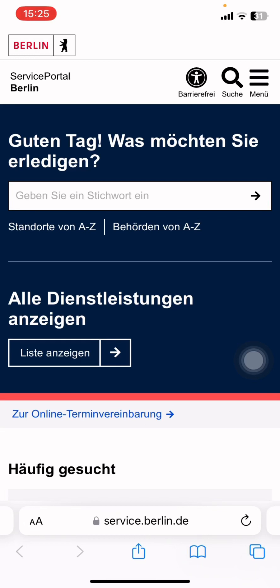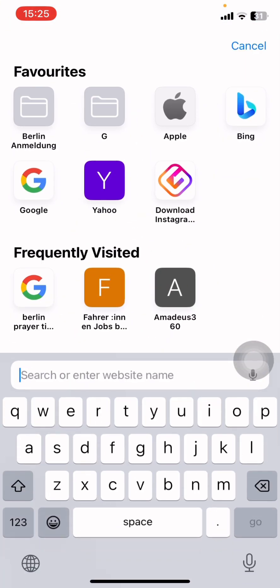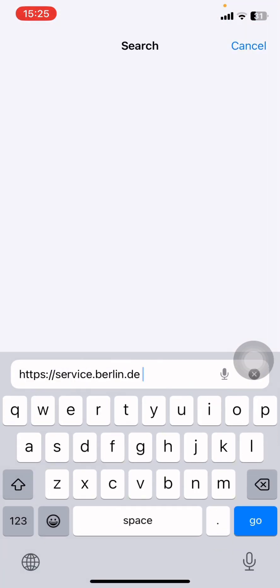Hello everyone. In this video I will show you how to book an appointment to register your house in Berlin. To do this, first you have to open a browser and go to service.berlin.de.